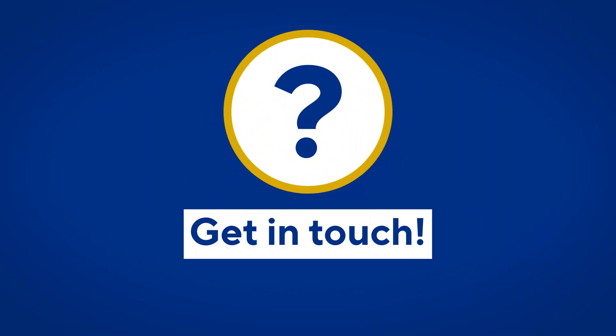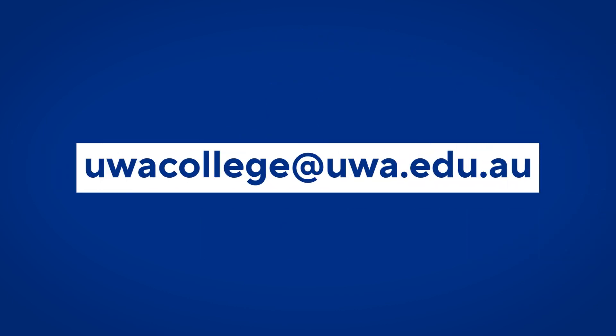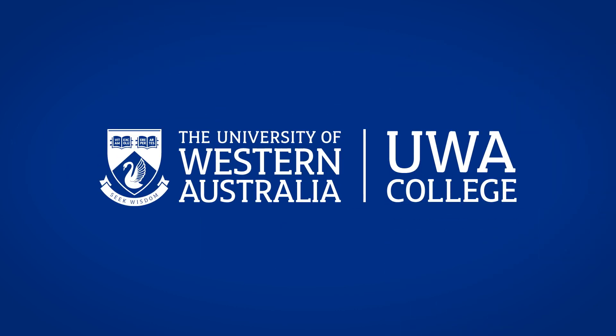If you've got any questions along the way, don't be afraid to get in touch. The UWA College team are always here to help. We can't wait to welcome you to Perth.